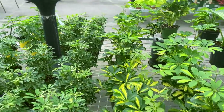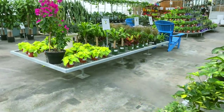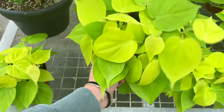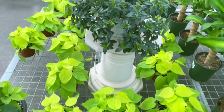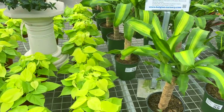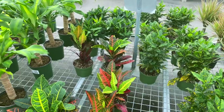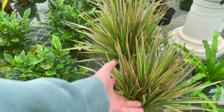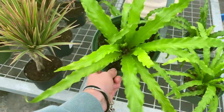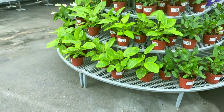They've got some Schefflera — some are variegated, some are not. Then over here there are some neon philodendrons that are also really full for $19.99. We've got a goldfish plant here for $26.99, some yucca canes for $24.99, and then a few different croton varieties. Some Dracaena marginata — these are really pretty. Got these bird's nest ferns too for $24.99, really really healthy.